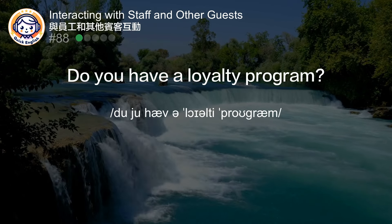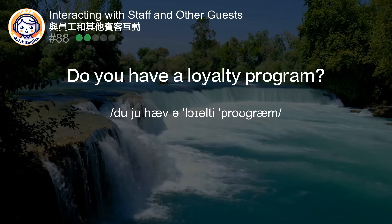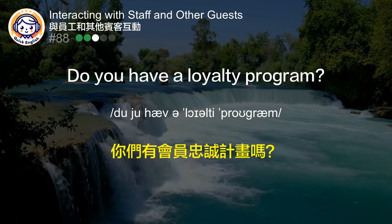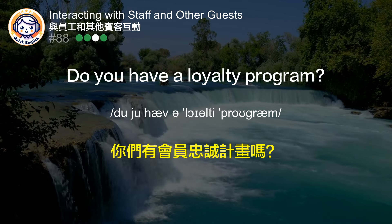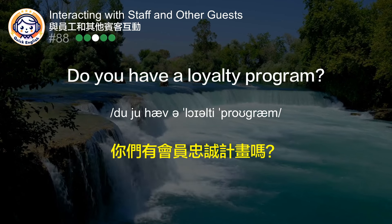Do you have a loyalty program? 你们有会员积分计划吗？